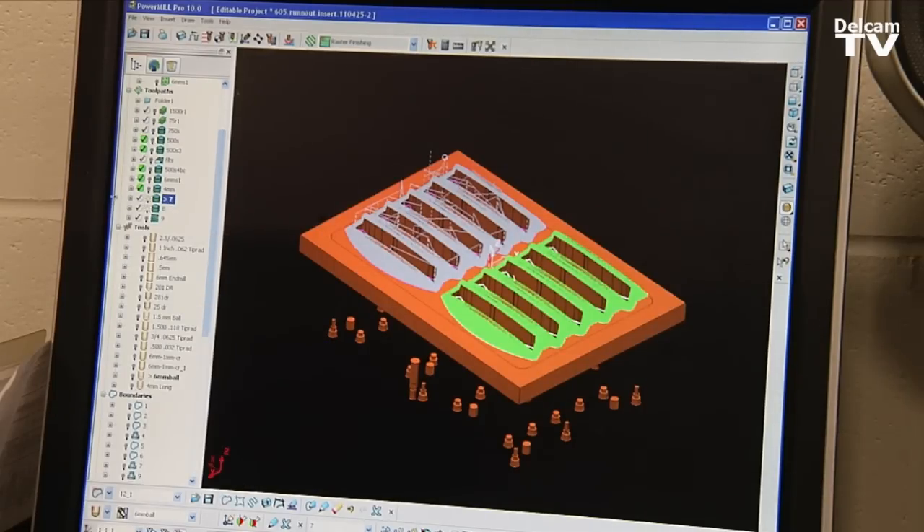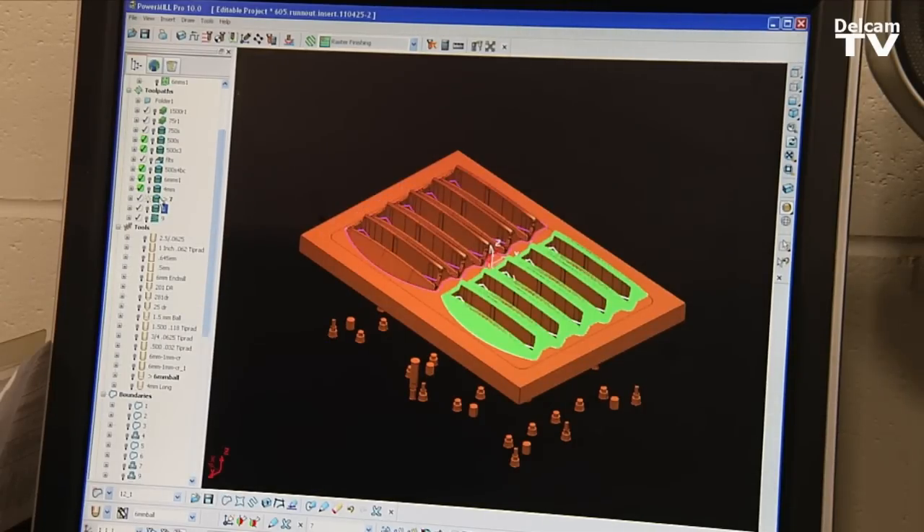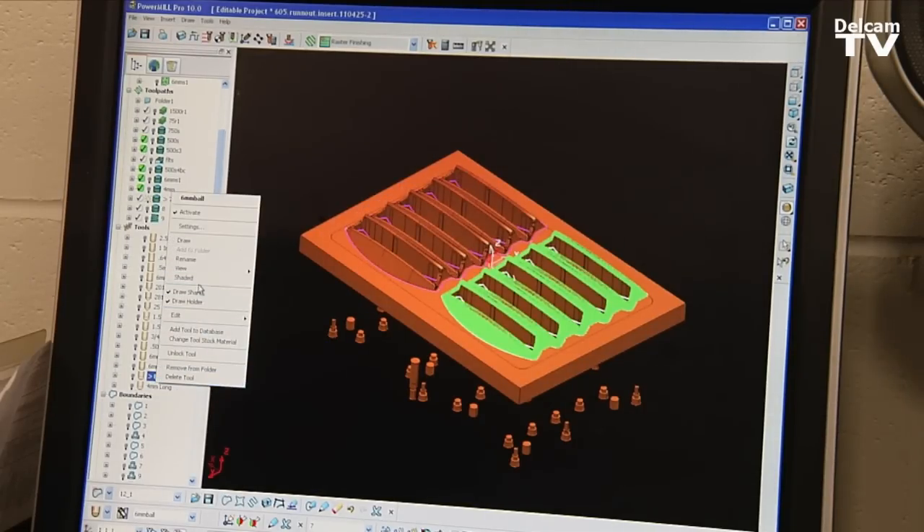PowerMill allows us to machine it quickly, accurately, and not go back to remanufacture. Two words would be user-friendly — just how easy it is to use. All the options are there, all the buttons are there, instead of having to search for anything.